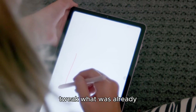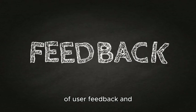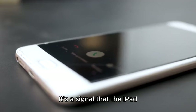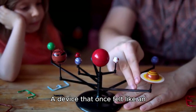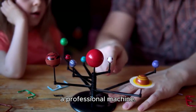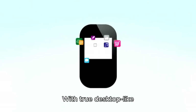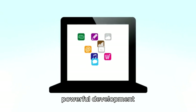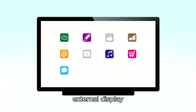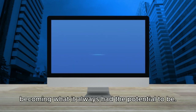iPadOS 19 doesn't just tweak what was already there — it redefines what the iPad can be. With this release, Apple isn't just making promises; it's delivering on years of user feedback and unmet expectations. It's a signal that the iPad isn't just a companion device anymore — it's ready to stand on its own. A device that once felt like an overpowered toy now feels like a professional machine. A tablet that once played in the shadow of the Mac is now stepping into the spotlight. With true desktop-like multitasking, full professional app support, powerful development environments, seamless external display functionality, and a refined interface that adapts to how you work, the iPad is finally becoming what it always had the potential to be.